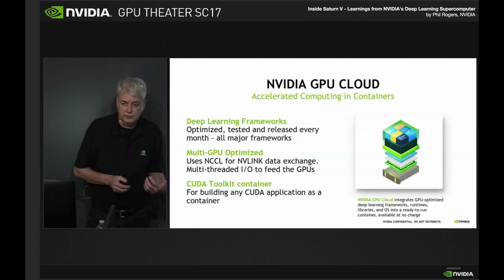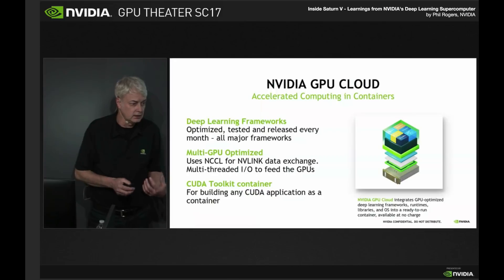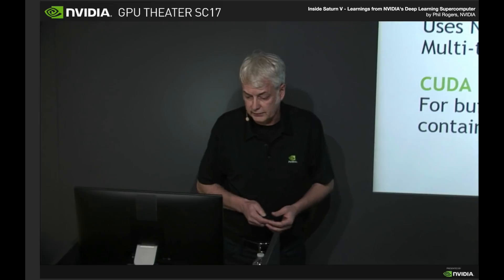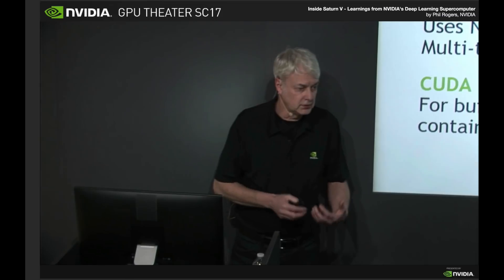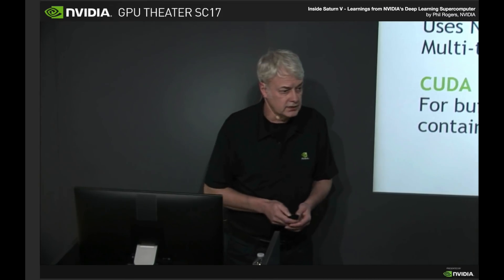We have high-performance NVLink — 150 gigabytes per second in and out of each GPU. And NCCL, the NVIDIA CUDA collectives library, operates the all-reduce that's part of each framework. We also provide a CUDA toolkit container, so if you're not doing deep learning and you want to build your own application, that can be containerized and run on this system as well.